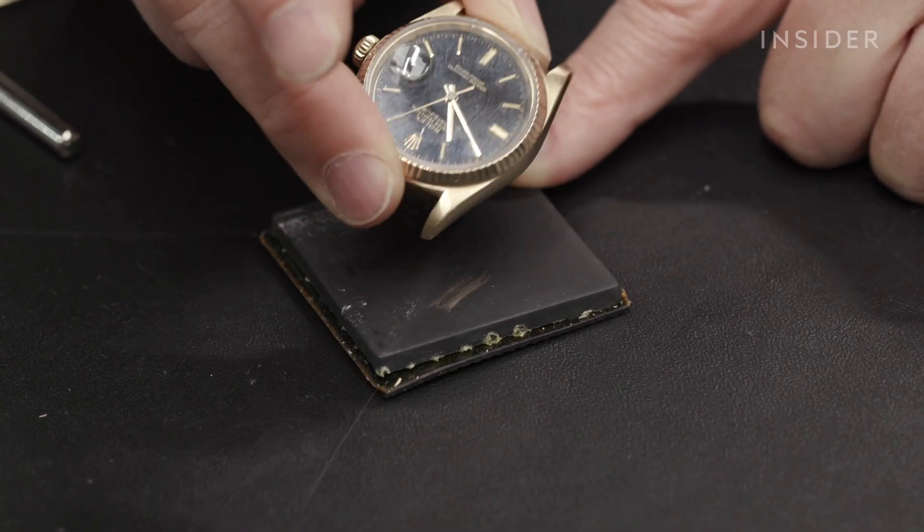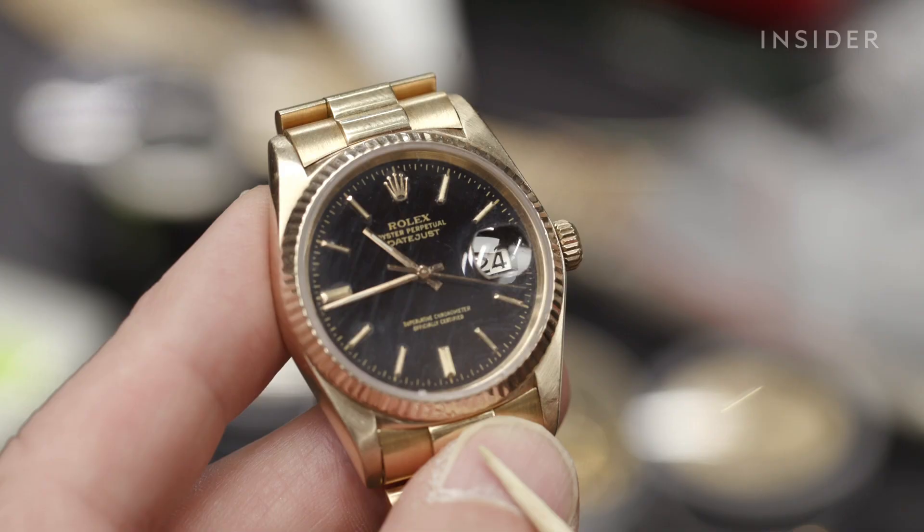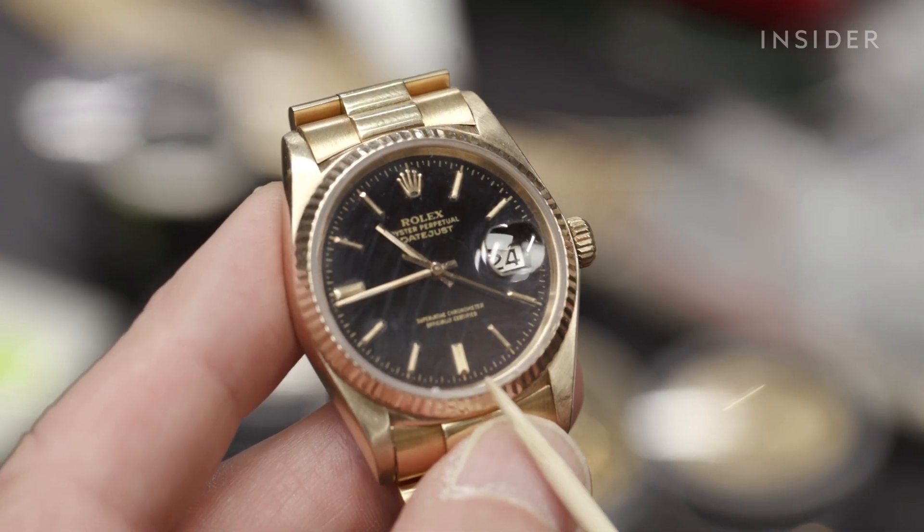Identifying a fake Rolex can be tricky. As a person who has been dealing with these things for years, when it doesn't say Swiss, you know something's wrong.